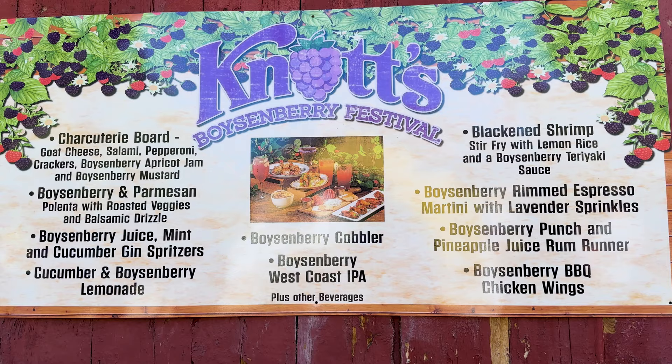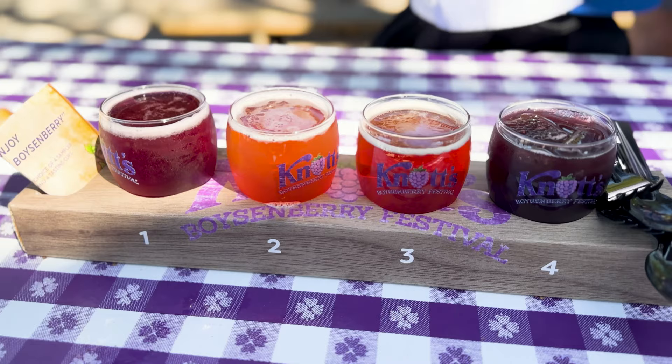Next up on our tasting of all the boysenberry goods, we've got some boysenberry booze — a tasting flight for about $35. Starting with number one: the boysenberry lager by Brewery X, a 4.2% ABV. That is delightful — I could sip on that all day long in a hot summer. It's not obscenely sweet or overly boysenberry-ish; it has a hint of boysenberry, almost like a LaCroix of boysenberry. I'd get a full glass of that.